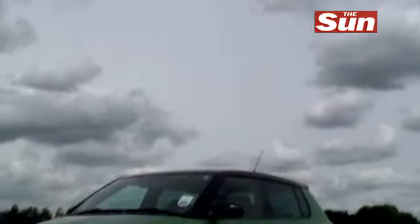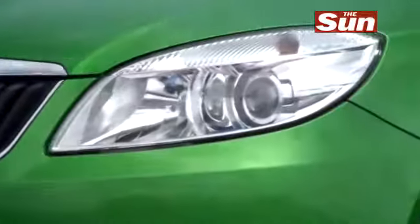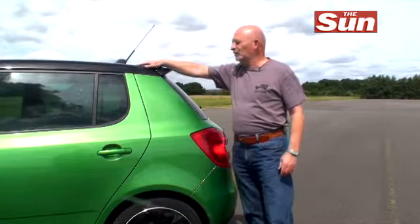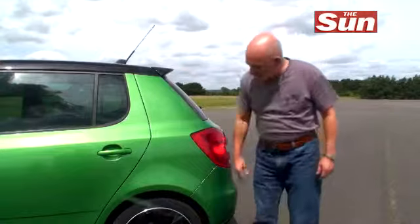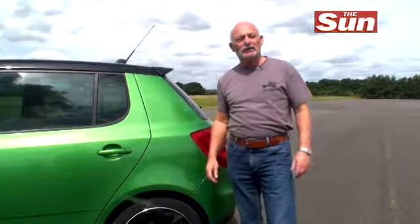What you need with any hot hatch is to catch the eye immediately. Skoda are going to offer a fairly comprehensive customising pack to individualise your VRS even more. You can have a colour-coordinated roof, there's a rear spoiler, and I really like these black alloys. There's a choice of different colour alloys, so you can bring your own character to the car.